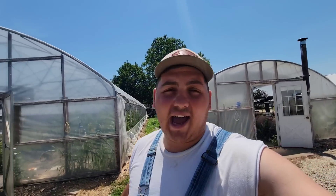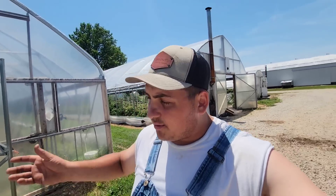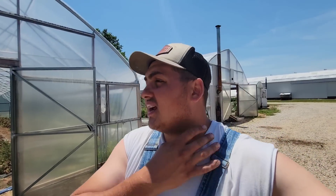Today I'm going to go ahead and show you guys what I did with high tunnel number two where the strawberries were, and how the tomato plants are looking that are going to go in there. If you guys watched my previous videos, you know what happened with the high tunnel strawberries and how that ended up. We're still configuring everything and how the strawberries ended up here on the farm.